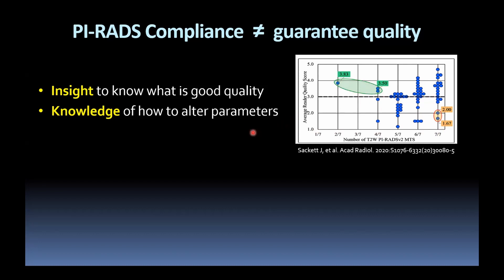So why is that the case? The PIRADS guidelines can at times be quite restrictive, and depending on the age and strength of your magnet, the coils, and software updates, you may need to work outside them to produce better quality imaging. For instance, going to a 3mm slice thickness with zero gap for T2 may not be achievable with all 1.5T scanners; going to 3.5mm or 4mm may allow you more signal and overall better quality imaging.